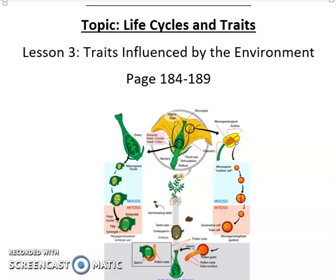Hi friends, we are on lesson three of the life cycles and traits unit — Lesson 3: Traits Influenced by the Environment. This starts on pages 190 through 200. Okay, let's get started on page 190.